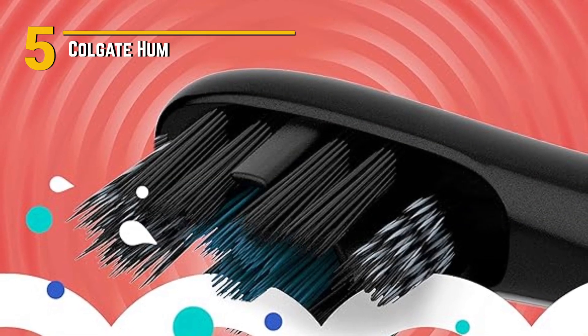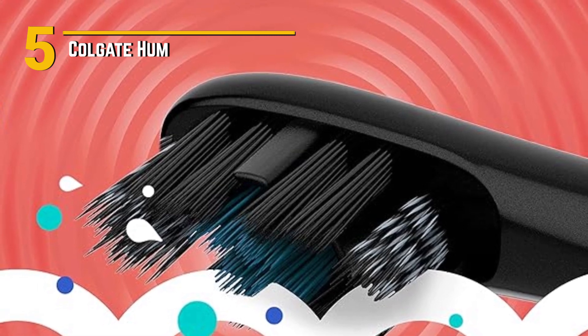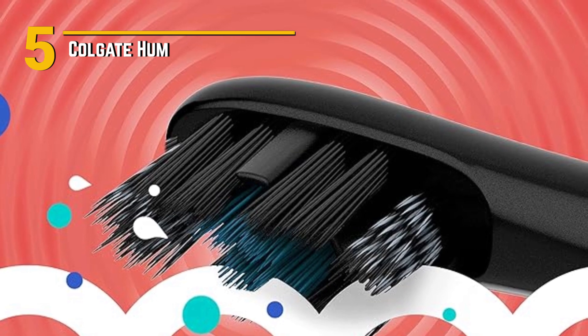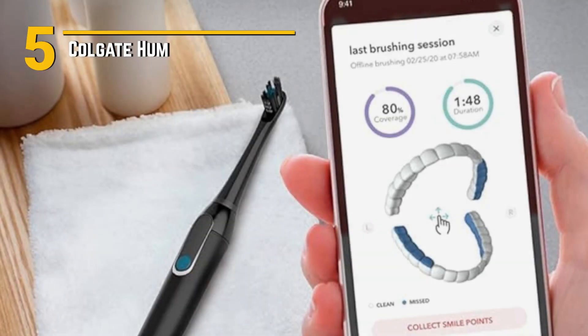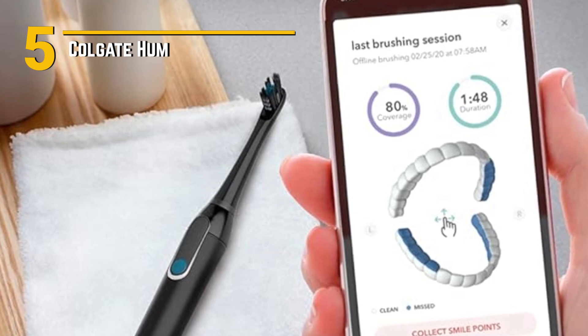What makes the Colgate Hum truly special are its uses and special features. It has a powerful motor that delivers up to 30,000 brush strokes per minute, effectively removing plaque and ensuring a thorough clean. Plus, the toothbrush has a 2-minute timer with 30-second intervals to make sure you brush for the recommended time and evenly cover all areas of your mouth.